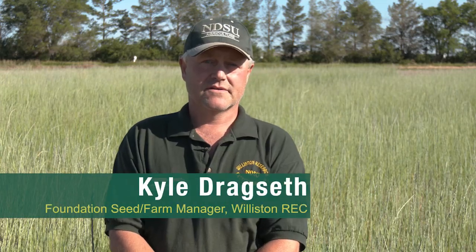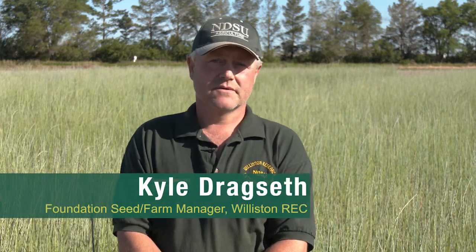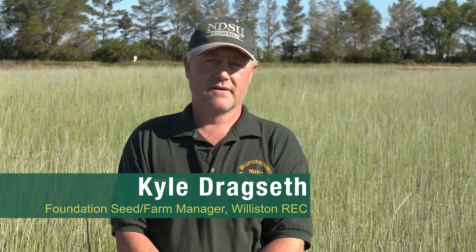Hello, my name is Kyle Dregseth. I'm with the NDSU Wilson Research Extension Center. I've been employed here for 24 years. I have the title of farm manager and seed stock manager. I'm blessed with the job of being able to work with the crops every day and the different varieties.